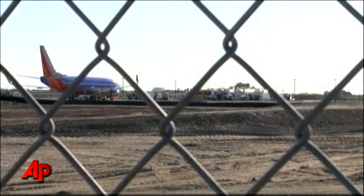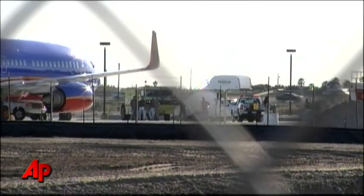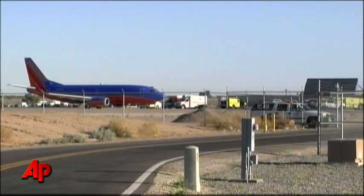Over the weekend, Southwest canceled hundreds of flights as it inspected dozens of its 737-300s. Southwest says those inspections should be finished by late Tuesday, which means more cancellations are likely until all the planes are back in the air.